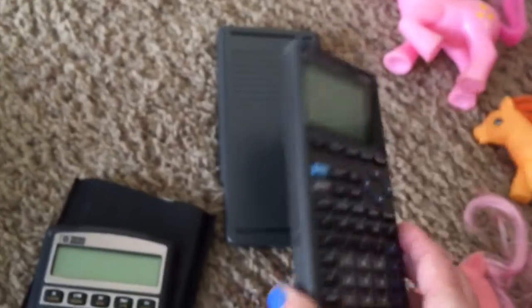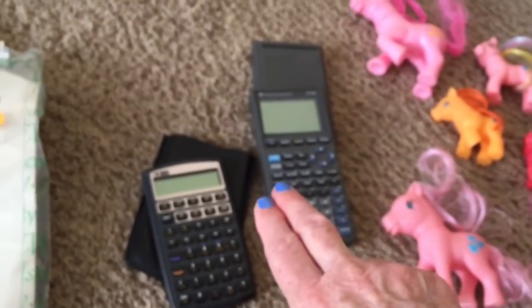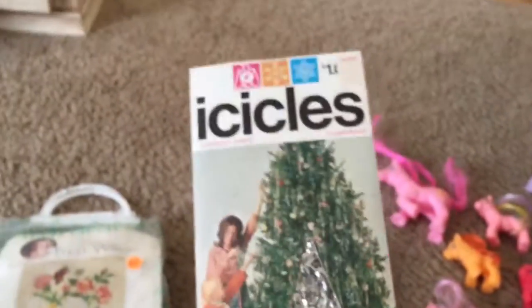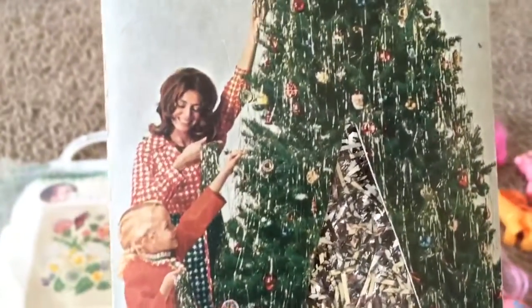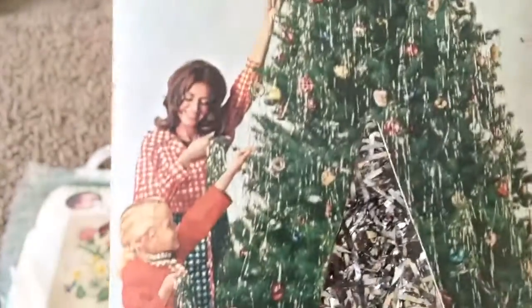I got this Texas Instruments TI calculator - it's not going for very much. This other one is actually better; it's an HP 10b2, going for around $20, so that's the better of the two. They were 50 cents, maybe 50 cents for both. This is cool for my Etsy shop - look at these old icicles. Look at the graphics, that's neat. It's unopened, originally 59 cents, probably from the '60s or '70s.